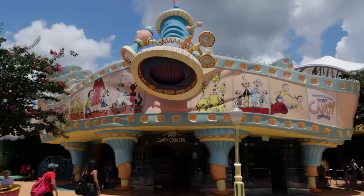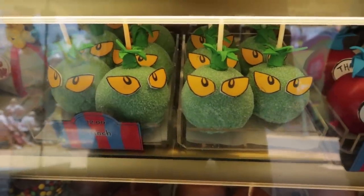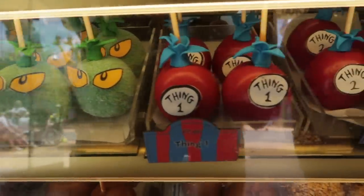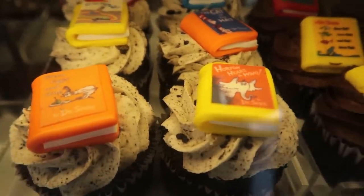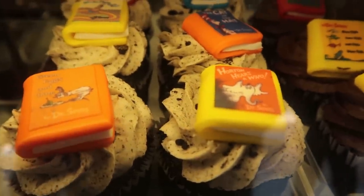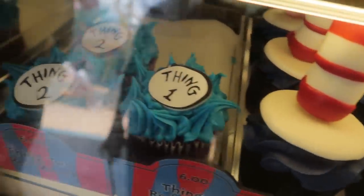Next stop, Seuss Landing. Specifically, Snooker's and Snooker's Sweet Candy Cookers. And Nikki already has some opinions about this place. Their baked goods are the cutest out of everything — they have the cutest ones. Those Dr. Seuss little books, it's just adorable. Here's a couple good examples right now. The Grinch apple for $12. Thing One and Thing Two apples, also $12. For $6, the cupcakes with books on top — you have a cookies and cream version, a double chocolate version, and then the Cat in the Hat chocolate cupcake with that big old hat. And Thing One Thing Two cupcakes.